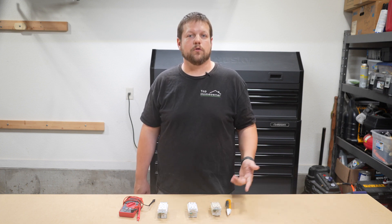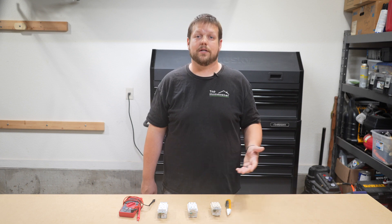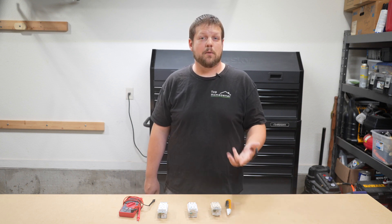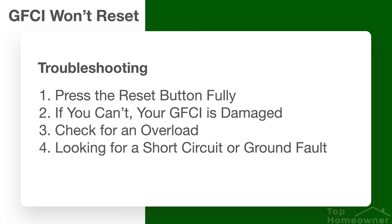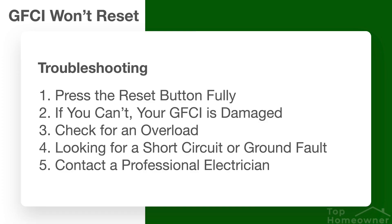Third, check for an overload. If the GFCI continues to trip, inspect your devices — unplug everything from the GFCI and then plug each device back in one at a time. If the GFCI trips when you plug in a particular device, you probably found your culprit. Fourth, if the issue isn't an overload, you might have a short circuit or a ground fault. Use a multimeter to identify these issues, and always remember to turn off the power at the breaker before checking. If you've tried everything and still have problems, contact a licensed professional.